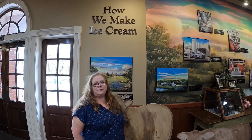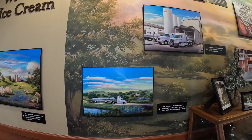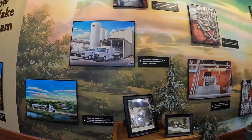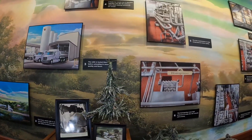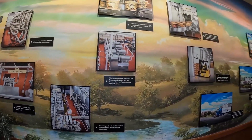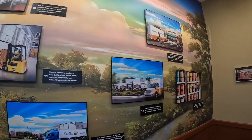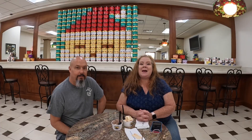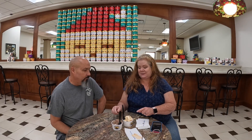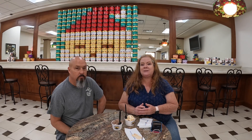Photography and filming is not allowed in the production room, so we're going to show you how it's made here. We're going to go inside and see for ourselves. There's an observation deck where you can see how they make the ice cream.